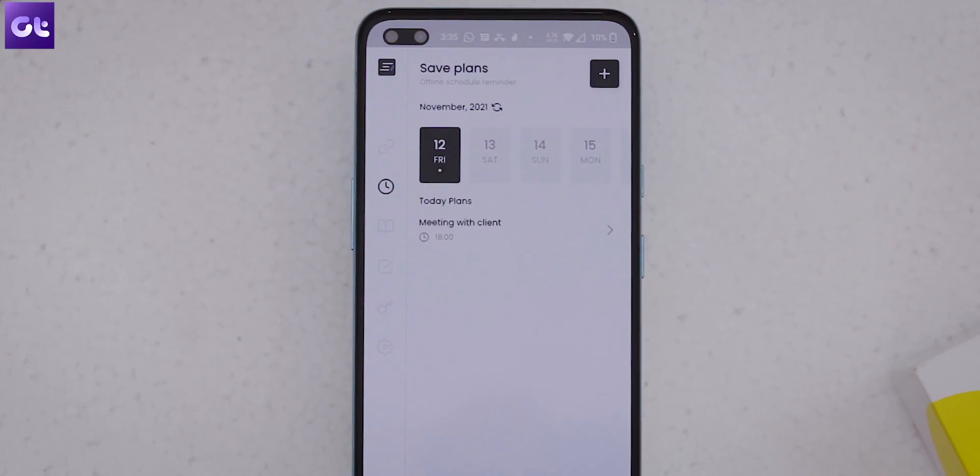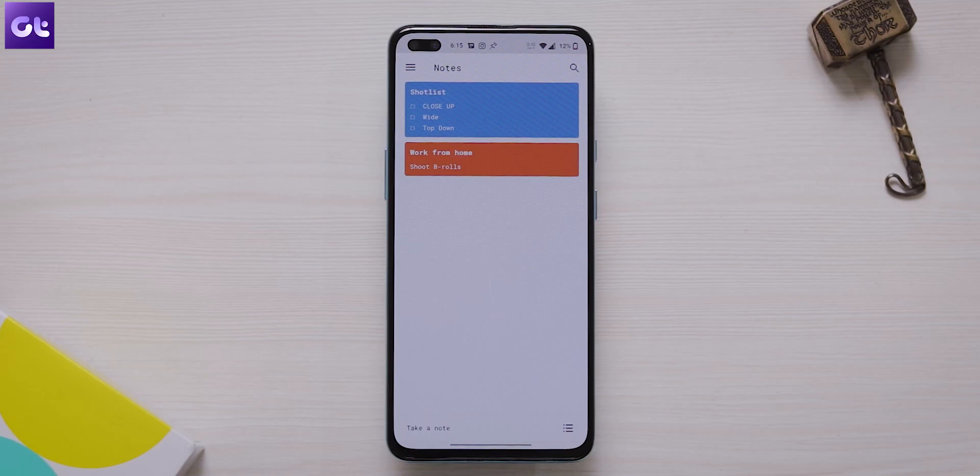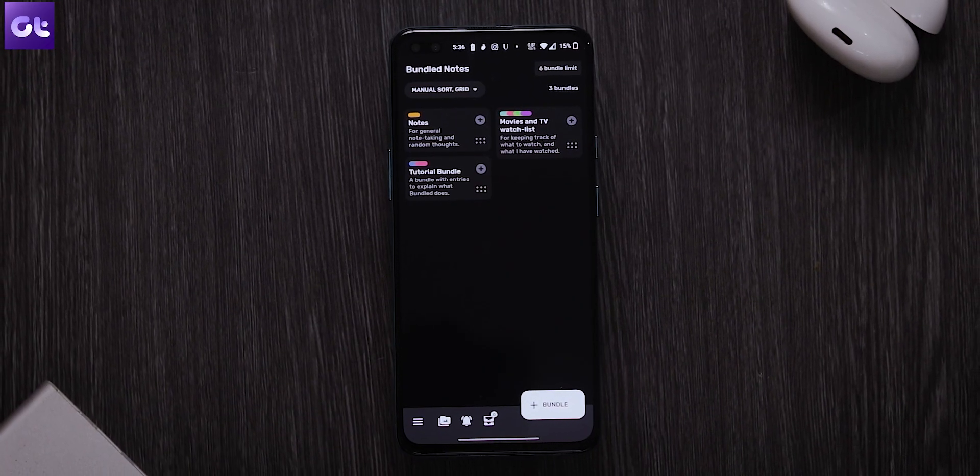Hey guys, how's it going? Alright, so when it comes to note-taking apps for Android, the go-to recommendations are mostly Google Keep or Evernote. But what if you wanted something more, something different, something unique? Well, that's what this video is all about. This is one from Guiding Tech, and in today's video, I'll be talking about seven of the most unique and amazing note-taking apps for Android devices that you can use right now.